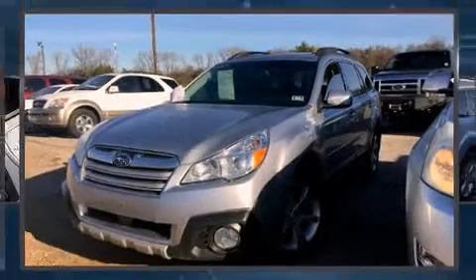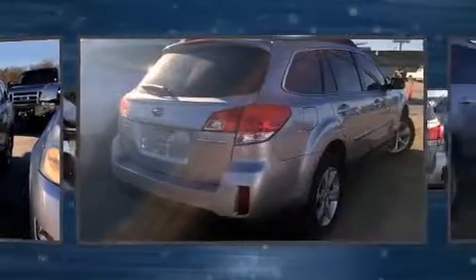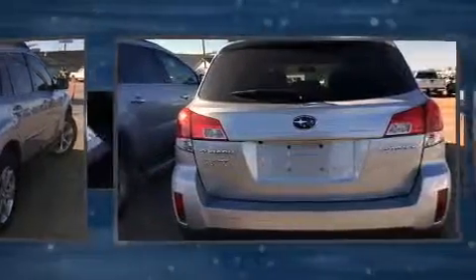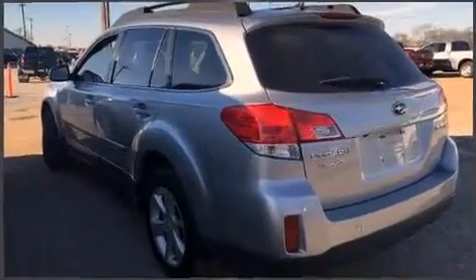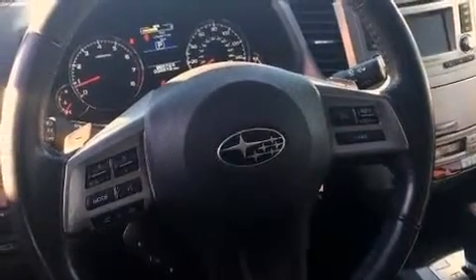Climb inside the 2013 Subaru Outback. This four-door, five-passenger wagon still has fewer than 40,000 miles. Comfort and convenience were prioritized within, evidenced by amenities such as a rear window wiper, a power seat, heated seats, fully automatic headlights, power door mirrors and heated door mirrors, a roof rack, and much more.